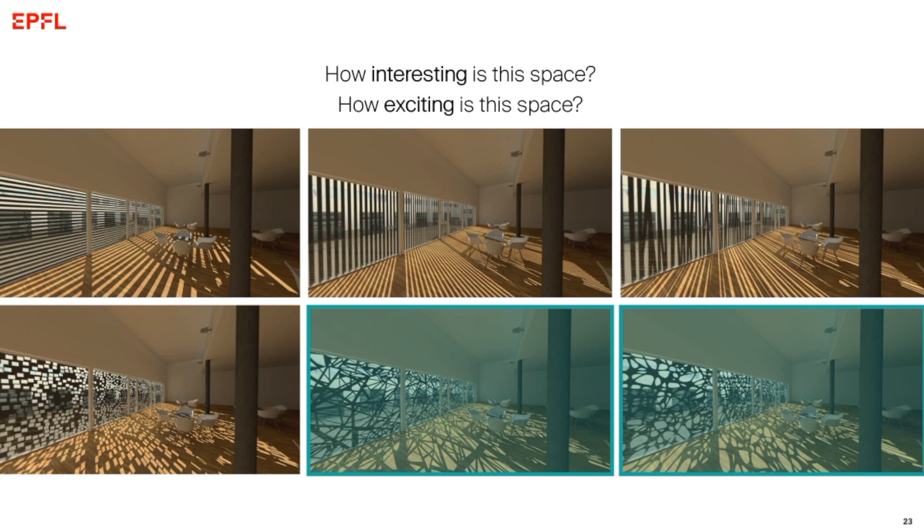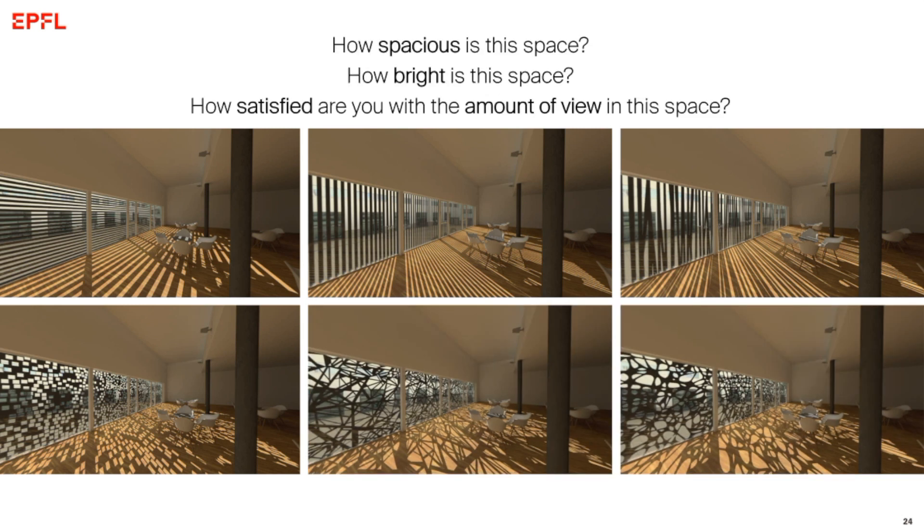When asked how interesting and how exciting the space is perceived, two other facade variations were the most interesting and the most exciting. An interesting point is that a facade variation that is the most interesting is not necessarily the most pleasant. We also found a significant effect of facade on how spacious and how bright the space is perceived, and on satisfaction with the amount of view. This effect was driven by a single pattern — pattern 4, with small rectangular openings randomly distributed — which significantly decreased all these evaluations, even though the space was equally spacious, equally bright, and had the same perforation ratio.